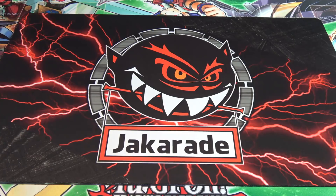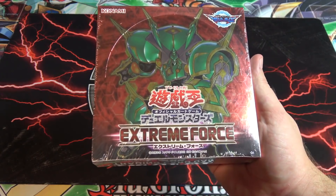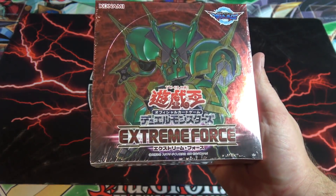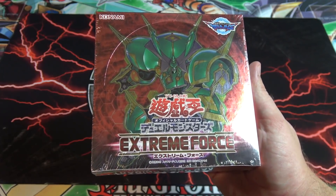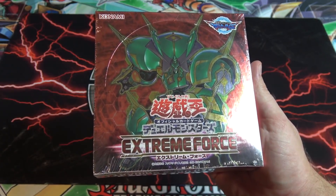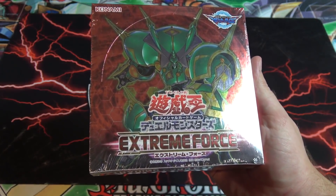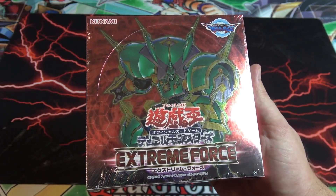What's up everyone, this is Cyber Night, and today we're going to open up the brand new Yu-Gi-Oh! Extreme Force box. This is the brand new set that just came out for Japan — it's the set right after Circuit Break. It just came out late last week, and we'll get the set in English on February 2nd, 2018, so not too far away.